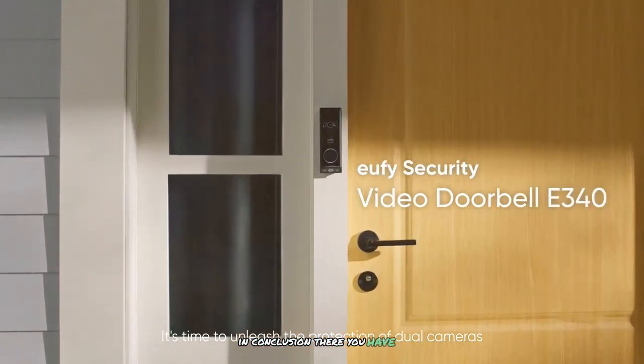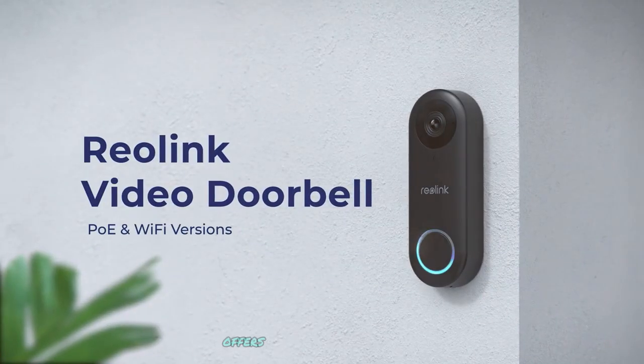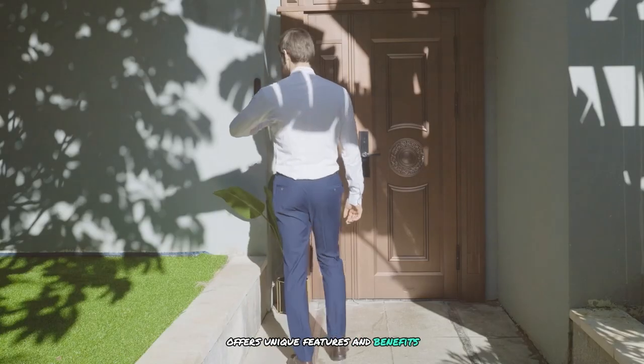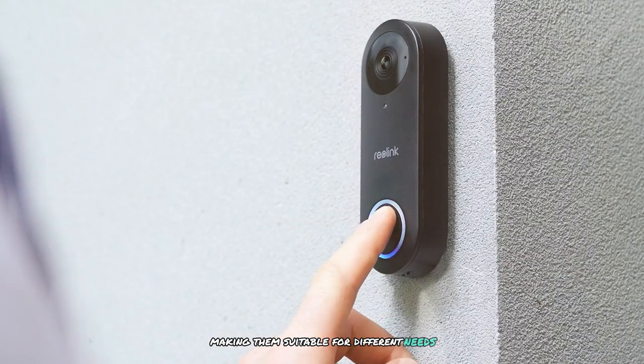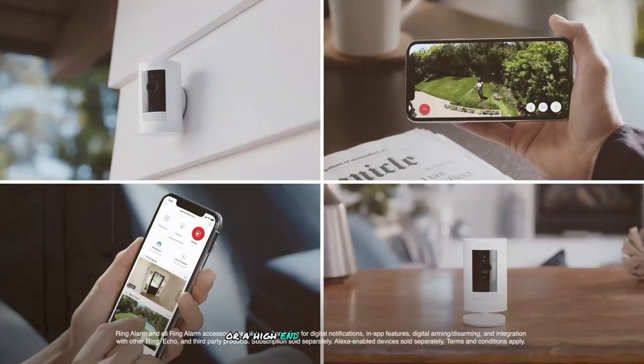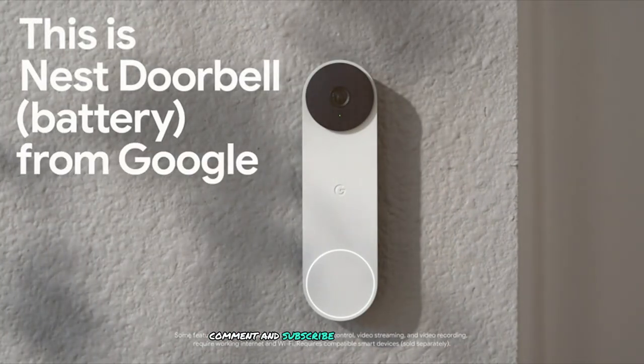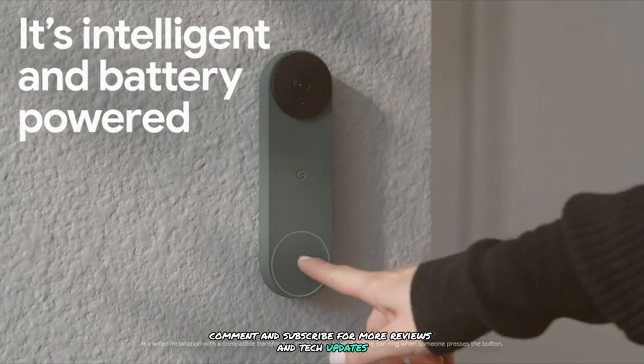That's our top 7 video doorbell cameras of 2024. Each of these products offers unique features and benefits, making them suitable for different needs and preferences. Whether you're looking for a budget-friendly option or a high-end model with advanced features, there's a video doorbell on this list for you. Don't forget to like, comment, and subscribe for more reviews and tech updates. Thanks for watching.